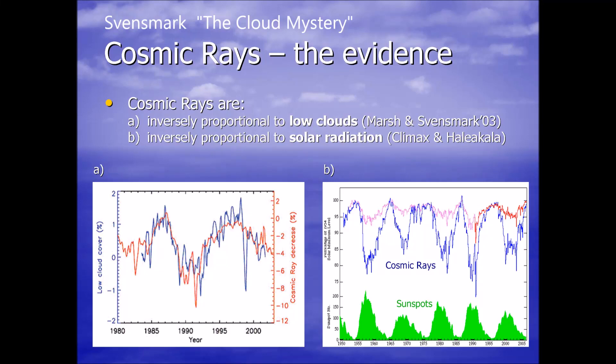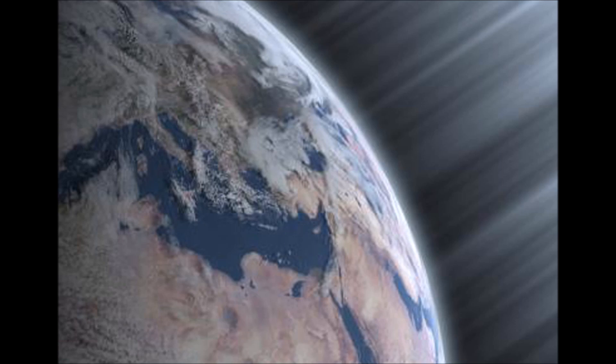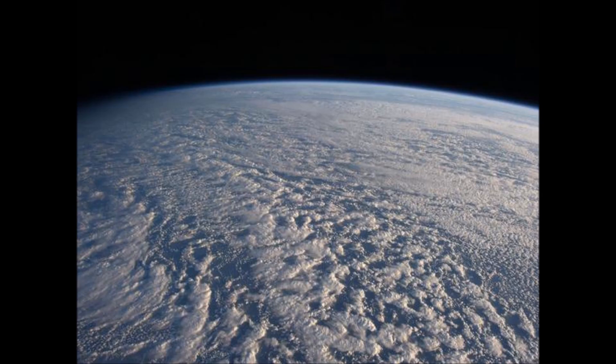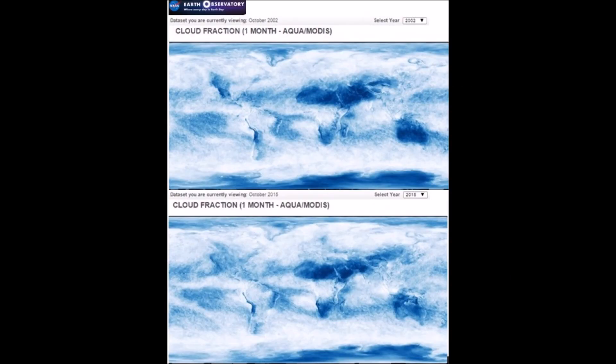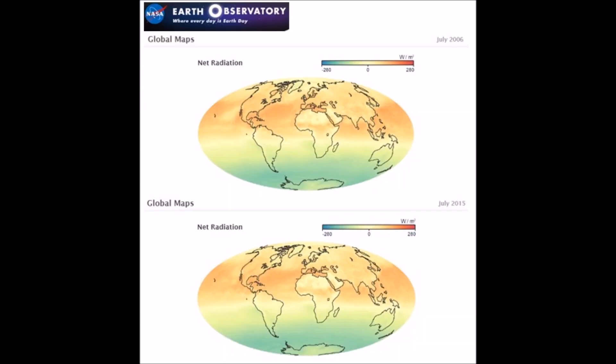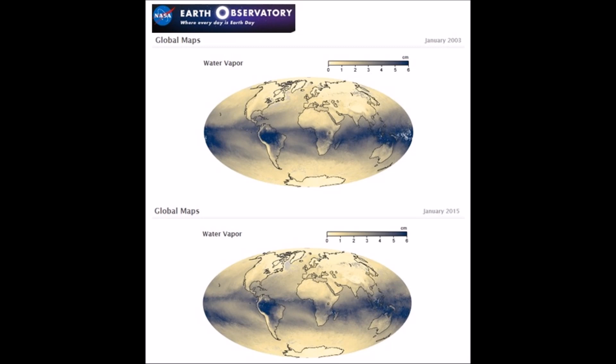The theory from Svensmark about cosmic rays inducing more low cloud cover on our planet during the beginning of a grand solar minimum, if indeed true, we should see changes globally within the cloud layers. Let's take a look into the cloud fraction and see exactly what's happening with the cloud cover planet-wide. A global map of net radiation striking the earth's surface — if there is more cloud cover, this should decrease over time. Water vapor should also show different patterns.